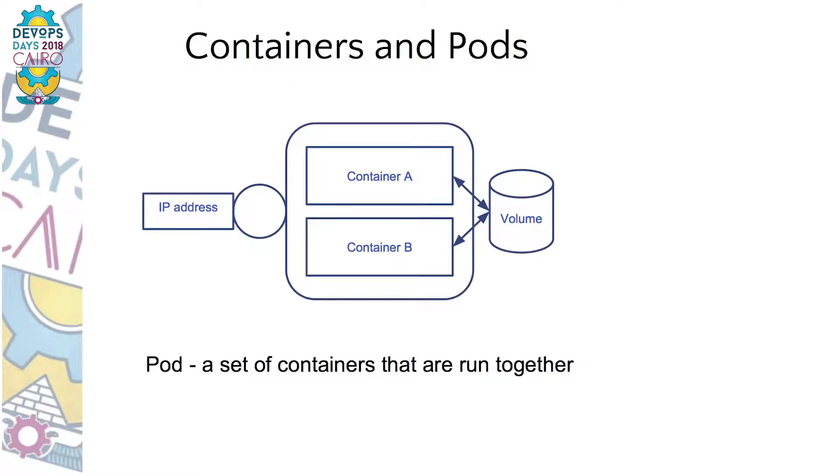So on diagram it looks more or less like this. The requests come to load balancers and they are either routed to frontend or to backend. Frontend talks to backend, and backend uses the database. How does Kubernetes help with implementing such an architecture? Let's start with a pod — the basic concept of Kubernetes.